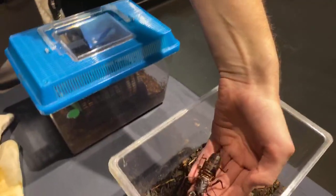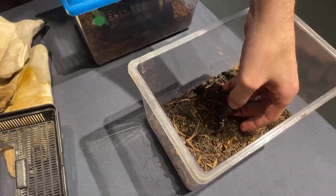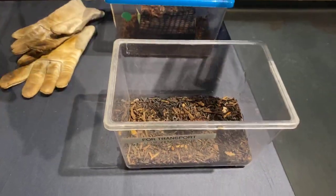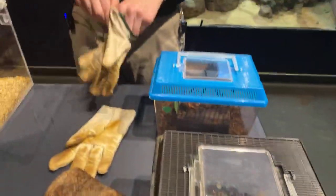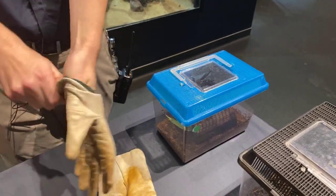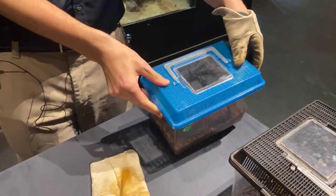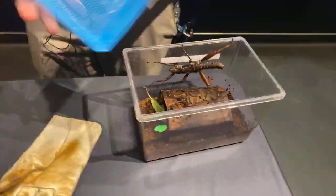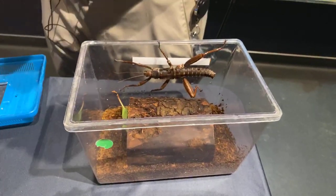Let's put you back, little stinger butt. And the next one I'm going to have to put on gloves — I'll tell you why. This guy is going to be a stick insect, a native of New Guinea. This guy is going to be a New Guinea walking stick, and this is one of our males.